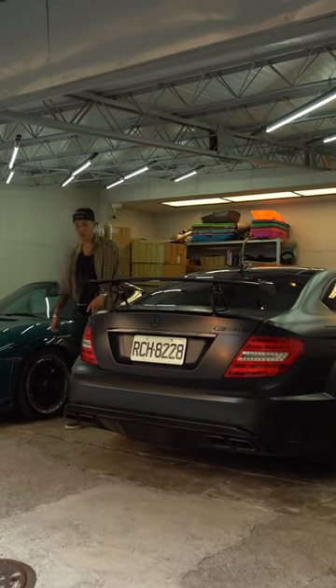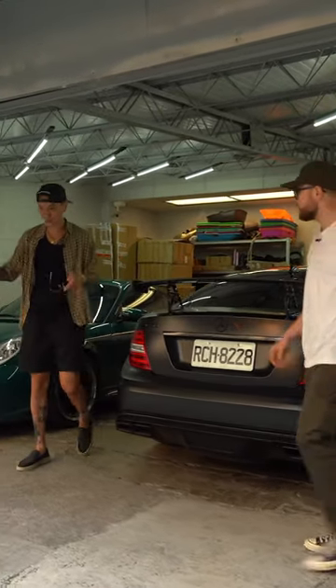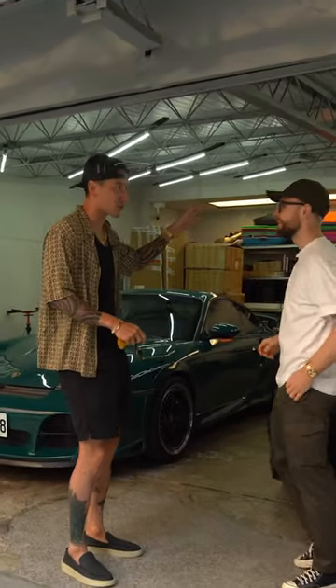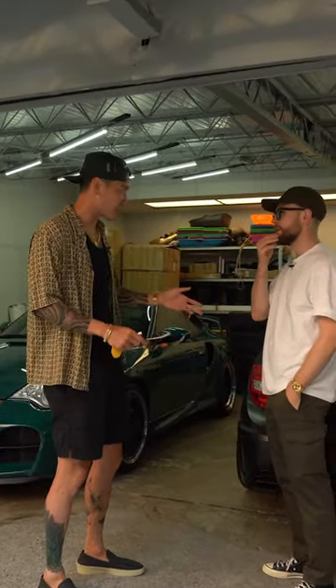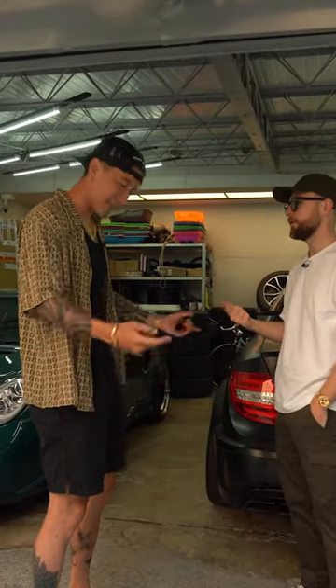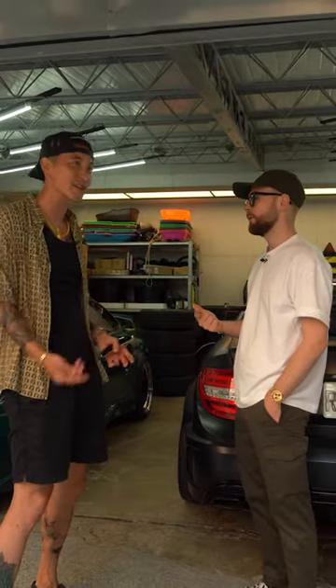Welcome to my little Empire Motor Club garage. It's a very small garage, but this is where we do all our video content for YouTube — both for Empire Motor Club as well as Empire Watch Club. So we like to talk a little bit about watches here and there.